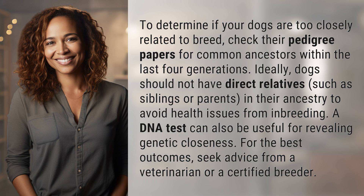Ideally, dogs should not have direct relatives, such as siblings or parents, in their ancestry to avoid health issues from inbreeding.